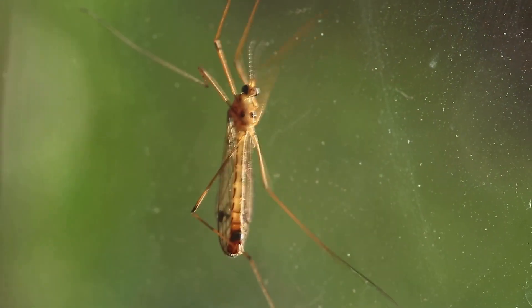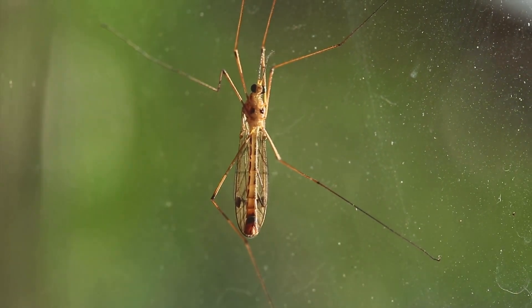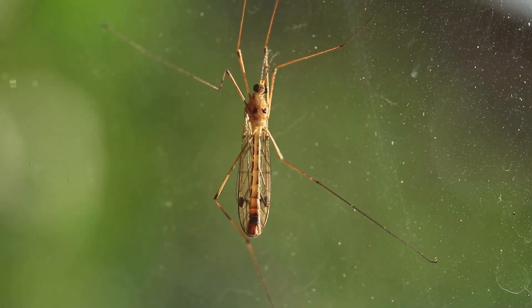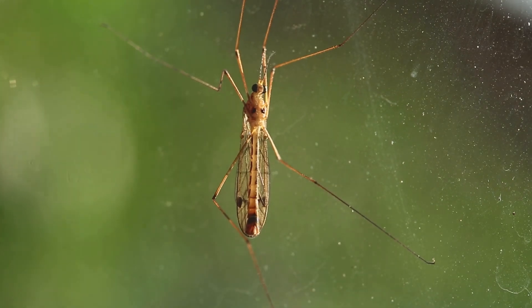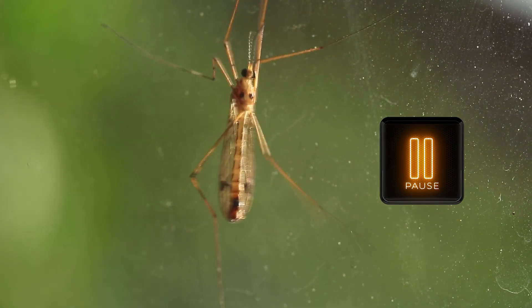Do you hear that buzzing? I think it's a mosquito. Look — it landed on the camera lens! This is a perfect opportunity to determine if this is an insect or not. What do you think? Pause the video here to examine this mosquito and determine if it has all of the characteristics of an insect.